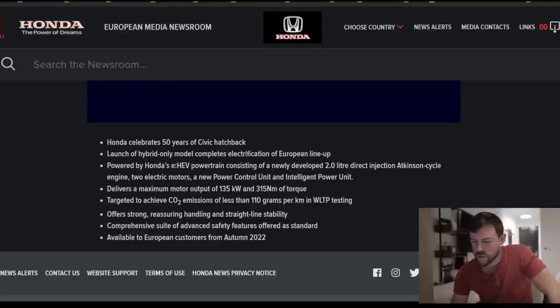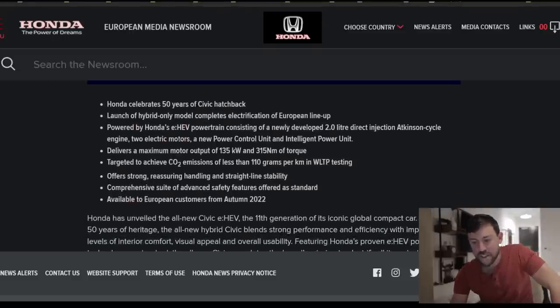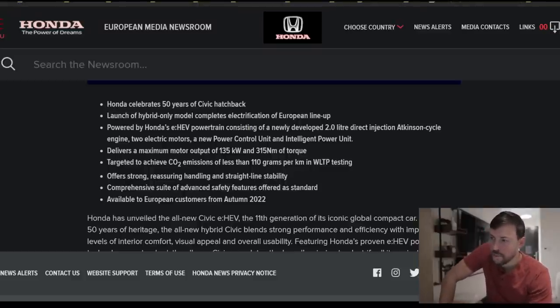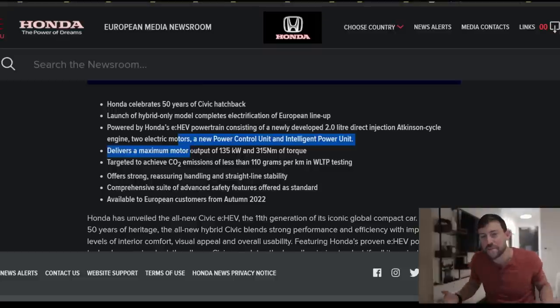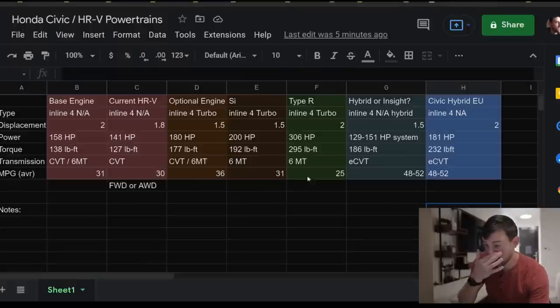We have the Insight, which is essentially the hybrid Civic, and I was wondering: are they going to redo the Insight, or are they just going to make the Civic a hybrid? We don't have the answer on that yet, other than we know a Civic hybrid is coming at least for Europe. The big question for me is: is this vehicle being produced in the United States, and if so, why aren't we getting it? I know it's all about emissions and being up to code with the latest regulations in each region, but if it's being produced here stateside — which I don't have confirmation on — it doesn't make sense to me.